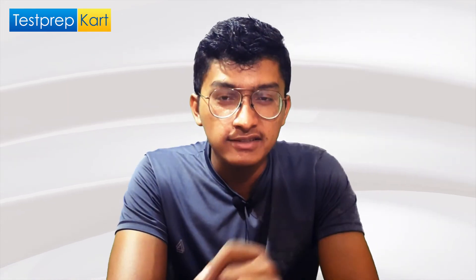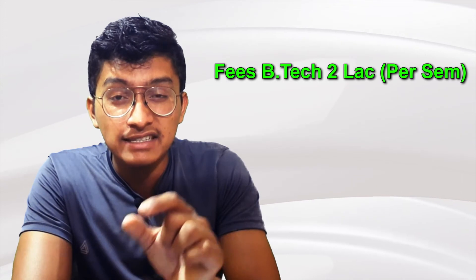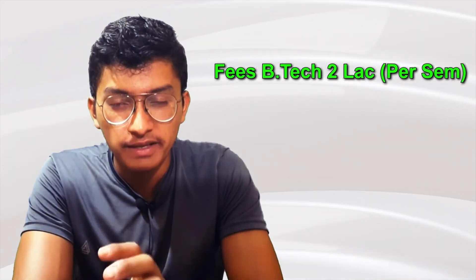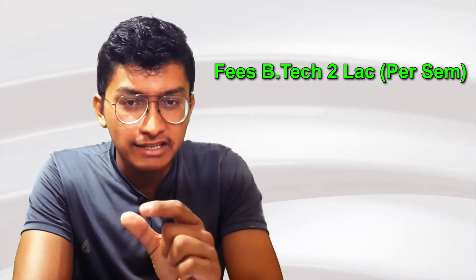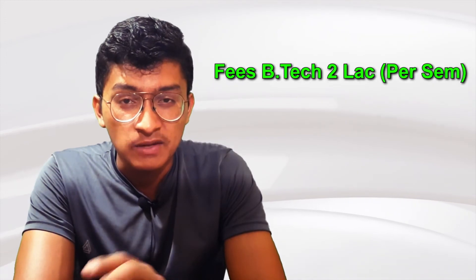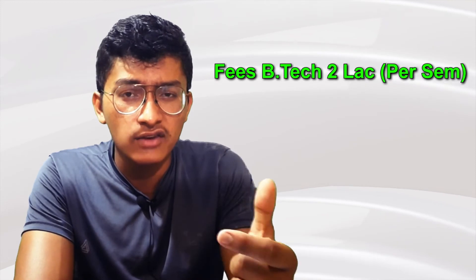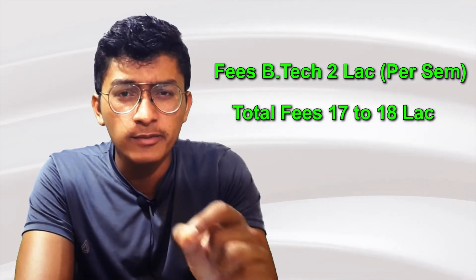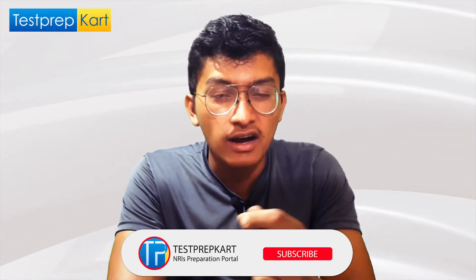For B.Tech courses, the fees are around 2 lakh rupees per semester, which includes hostel and mess charges. This is slightly higher than normal colleges. The fees increase incrementally each year, making the total course fee around 17 to 18 lakh rupees for the four-year program.